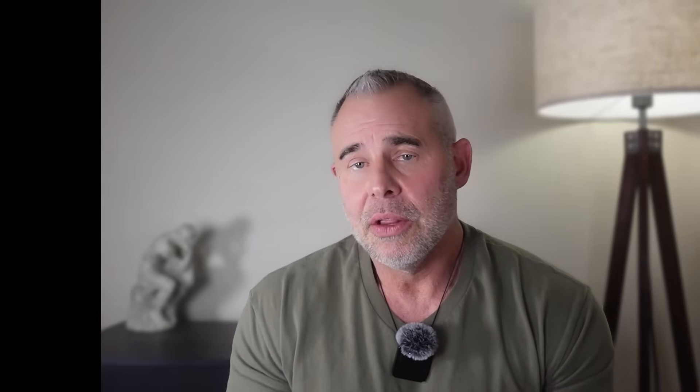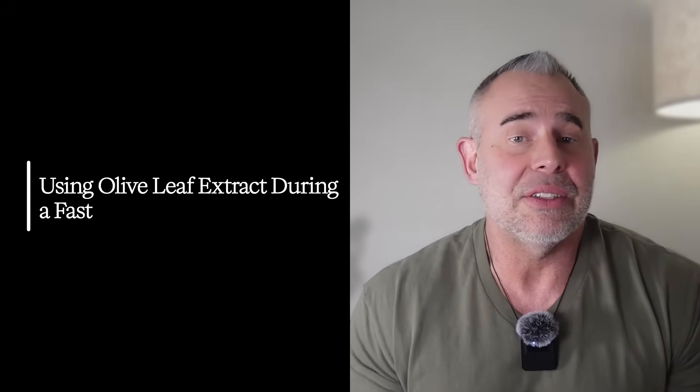Let me show you how to use a quarter teaspoon to activate autophagy, because knowing the mechanism is cool, but applying it is where you actually get the value. There are three simple, effective ways to go about this, depending on your lifestyle.